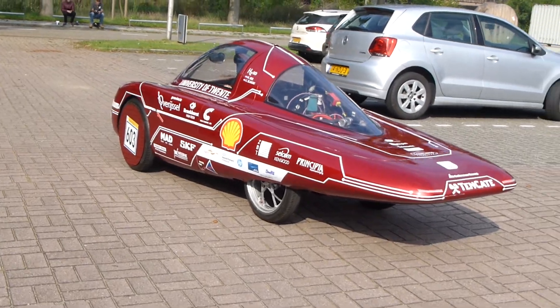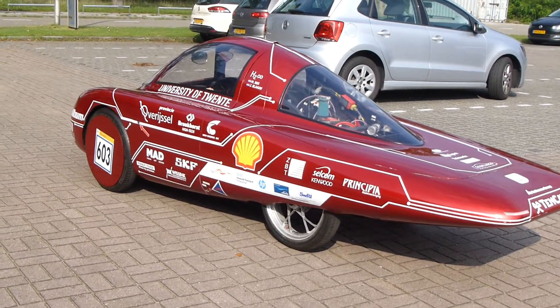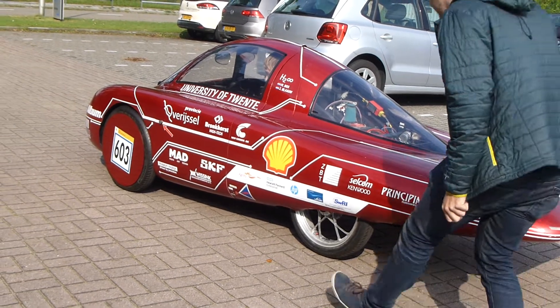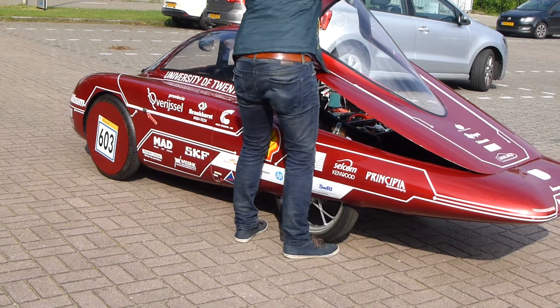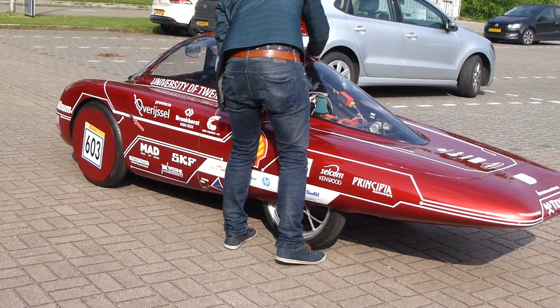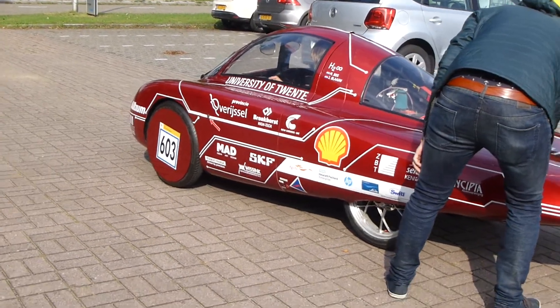This is the hydrogen car built by the University of Twente in the Netherlands, that was the winner in the Shell Eco Marathon in London this year. Very impressive student-built car — hydrogen powered, fuel cell.